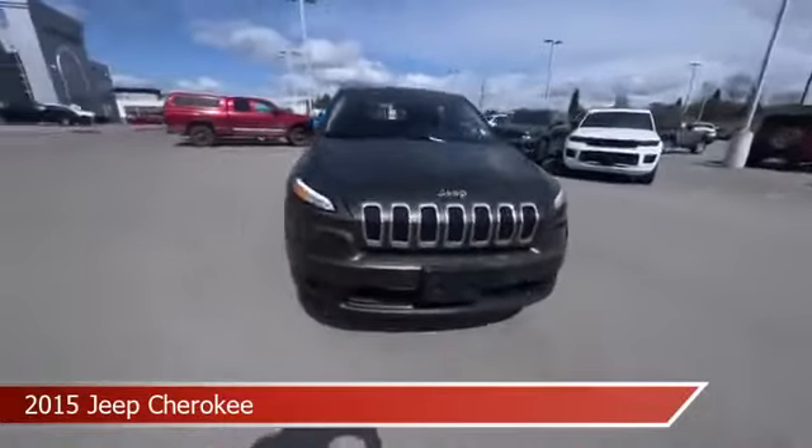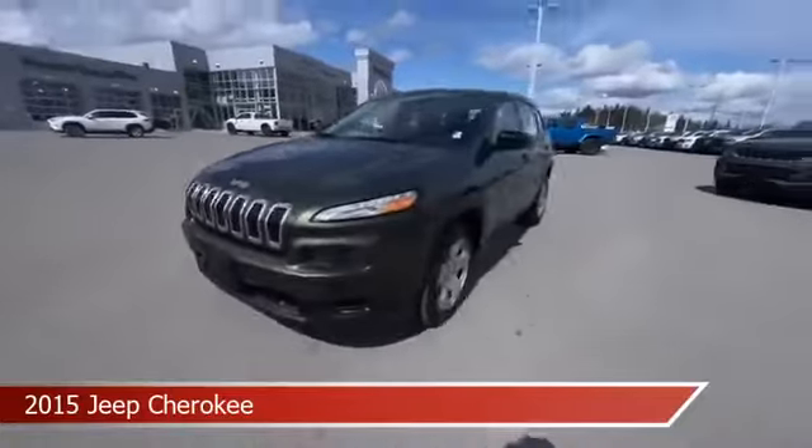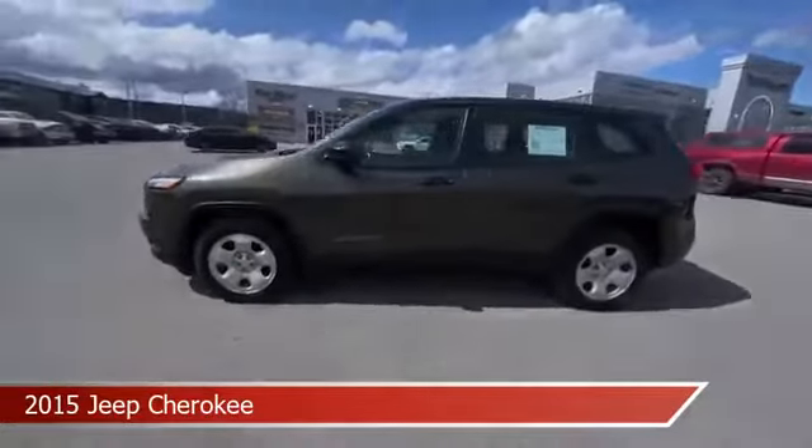power door locks, audio controls on steering wheel, auxiliary input and more. Come in and check it out today.